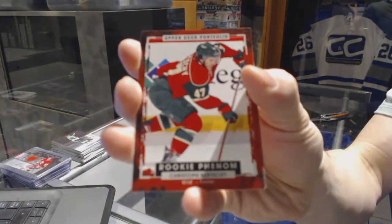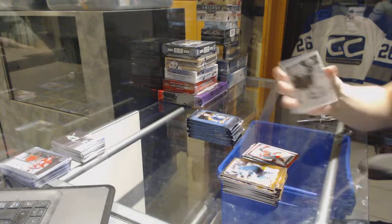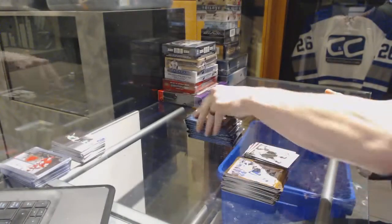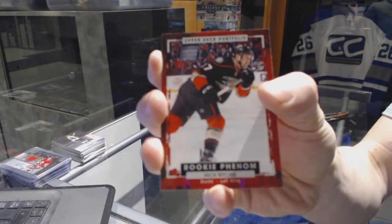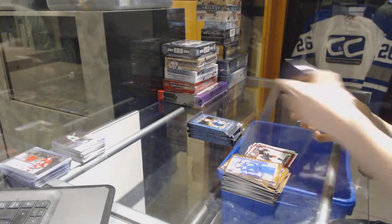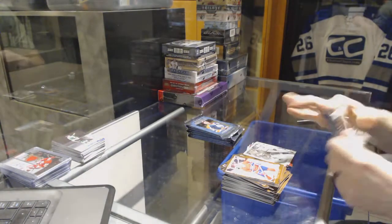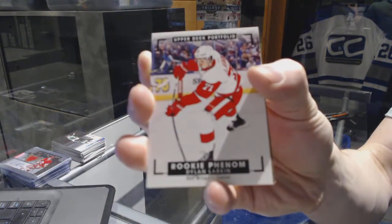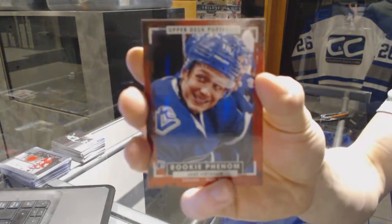Rookie for the Minnesota Wild Christophe Berchie, wire photo for the Edmonton Oilers Connor McDavid, rookie for the Anaheim Ducks Nick Ritchie, wire photo for the Detroit Red Wings Andres Athanasio, a rookie color art for the Detroit Red Wings Dylan Larkin, and a rookie for the Vancouver Canucks Jake Virtanen.